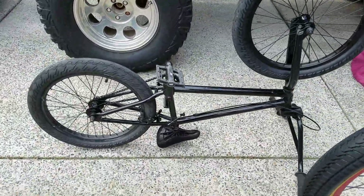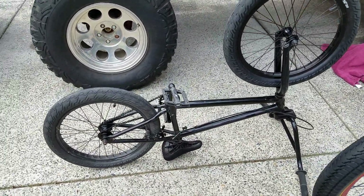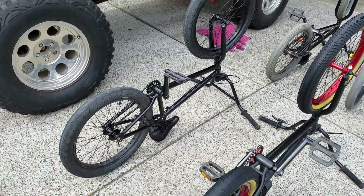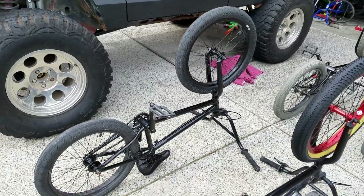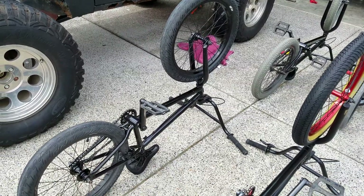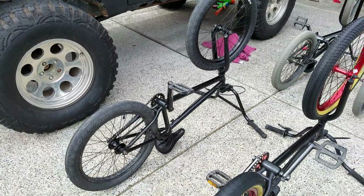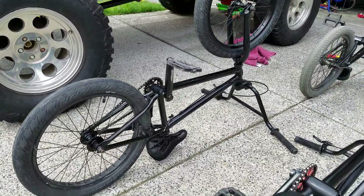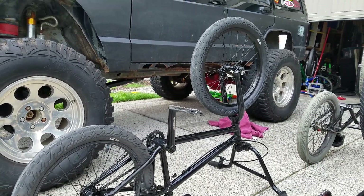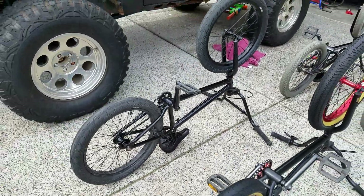Same with this Sabrosa. It's a little beat up, mostly just paint — scratches and stuff like that. I ended up driving forty-five minutes to get it and the guy was really cool. He ended up selling it to me for twenty bucks.